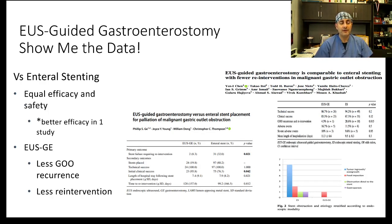Comparing EUS-guided GGA or GE to enteral stenting, the efficacy is the same. However, because you are away from the area of obstruction caused by cancer or inflammation, you tend to have less recurrence of gastric outlet obstruction in the EUS-guided GE group, and fewer sessions of revision.